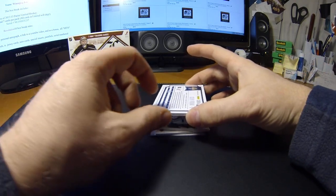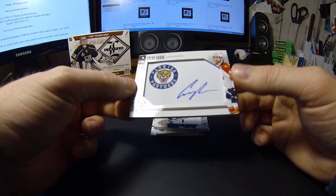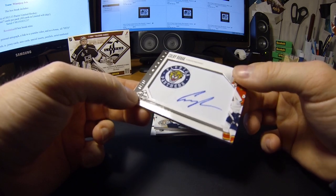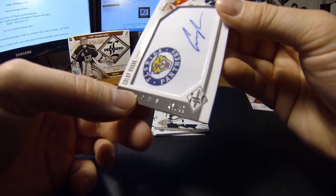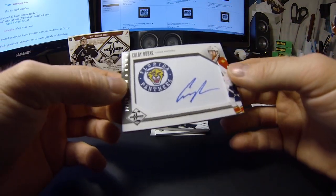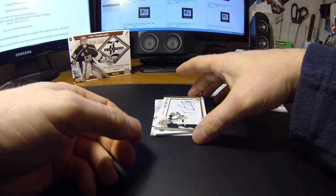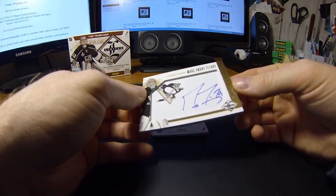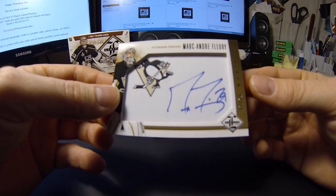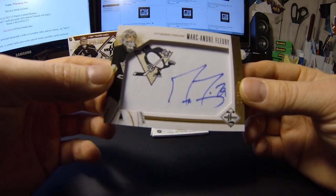Next we have a Colby Roback for the Florida Panthers — a Phenoms silver, number 43 of 49. Nice card for the Panthers. And a gold Monikers Marc-Andre Fleury — that's a nice one — number 17 of 25. Nice hit for the Penguins.